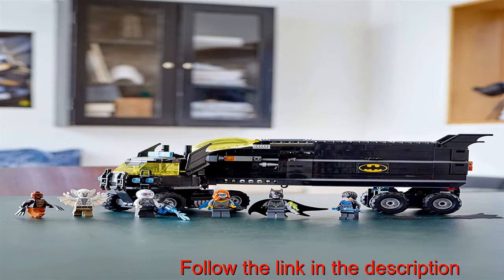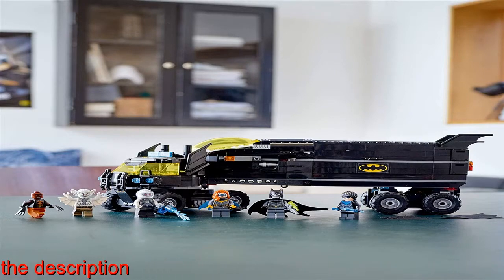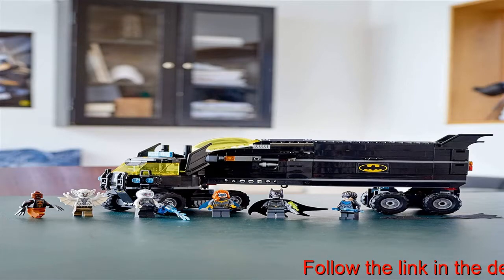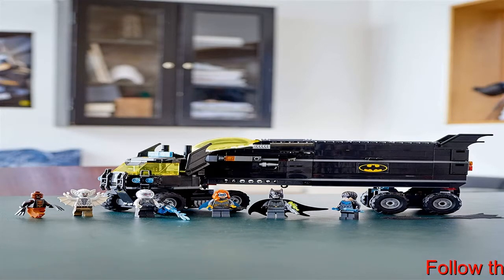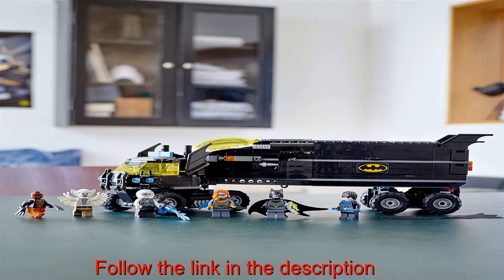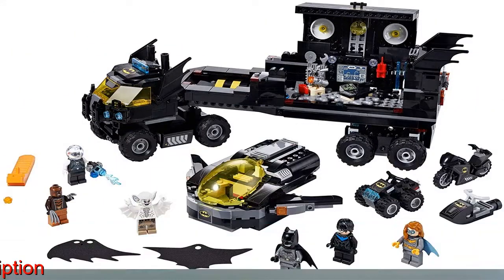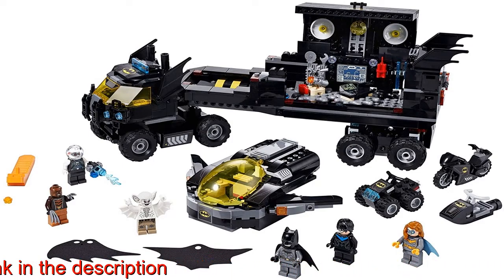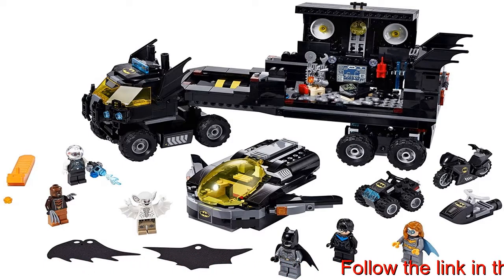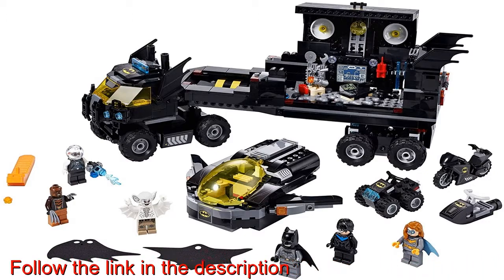The LEGO DC Mobile Bat Base, 76160, toy is packed with iconic vehicles, awesome gadgets and cool weapons for kids to use as they help Batman and Batgirl round up four notorious super villains. This Batcave on Wheels set incorporates a Batjet, Batquad, motorcycle, water scooter, toy truck and six minifigures from the Batman movies.